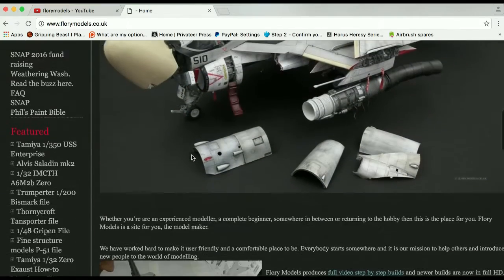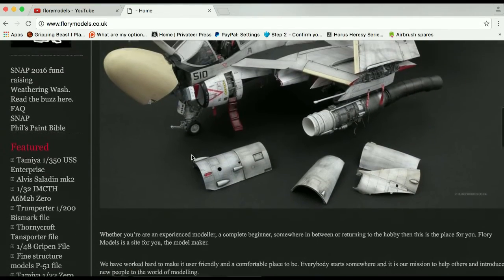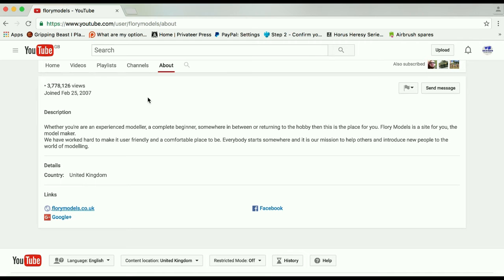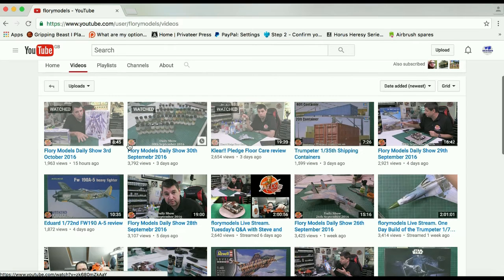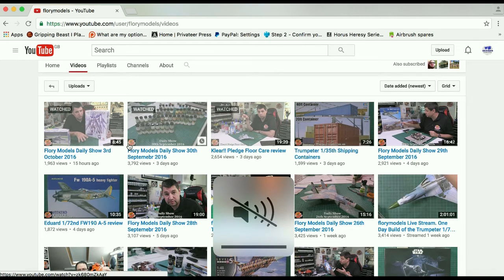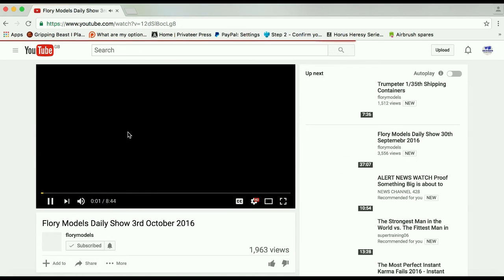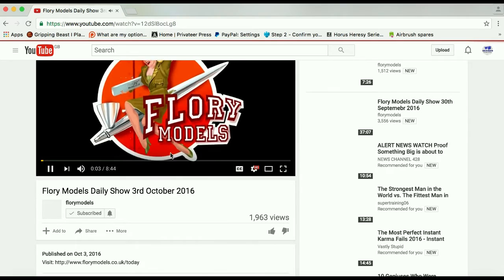There are loads and loads of complete build step-by-step videos. Let's go back to the YouTube channel here — I'll just mute the sound and play the latest one, which was put up yesterday.